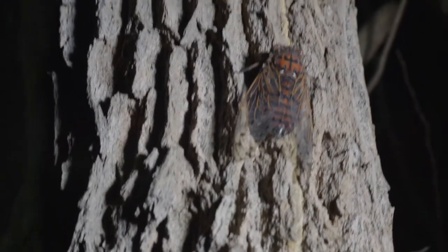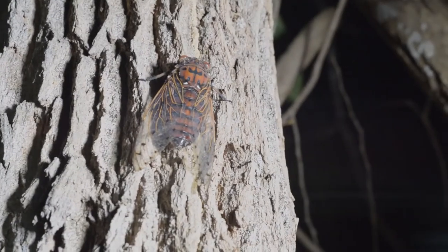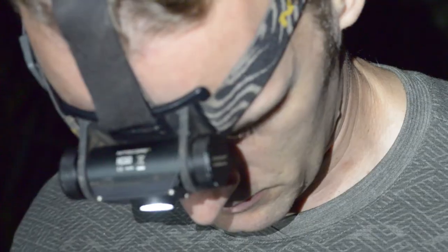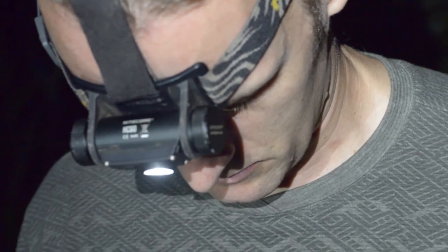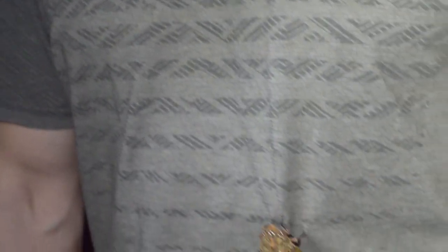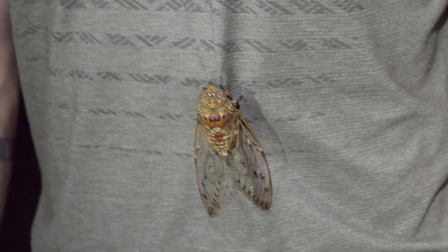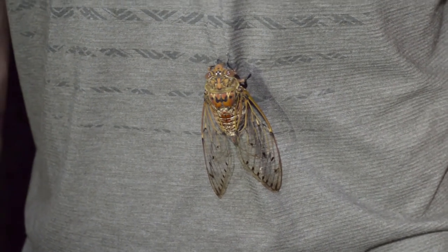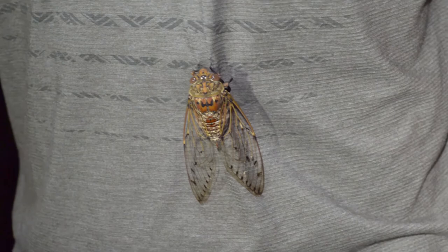And this gorgeous large cicada species we believe is Megapomponia intermedia, previously known as Pomponia, but several of the larger species have been split out into a new genus of their own now. This one was attracted by our lights and crashed into us several times.